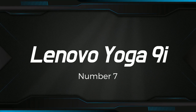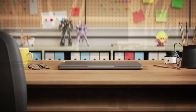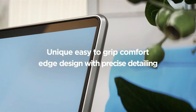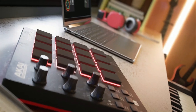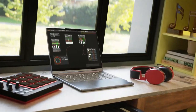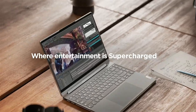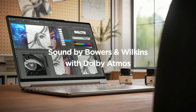Number 7: Lenovo Yoga 9i. It is a premium 2-in-1 convertible laptop that boasts an impressive set of specifications and features. It sports a 14-inch Full HD touchscreen display with a resolution of 1920x1080 pixels, which provides crisp and clear visuals for all your multimedia needs. The display is also a touchscreen, which allows for intuitive and convenient interaction with the device.